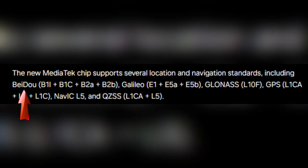Moreover, it supports multiple navigation standards such as BeiDou, Galileo, GLONASS, GPS, NavIC, and QZSS, making it a versatile choice for location-based services.